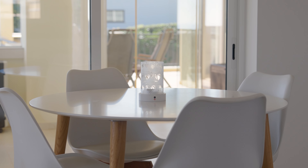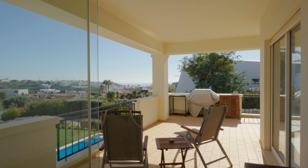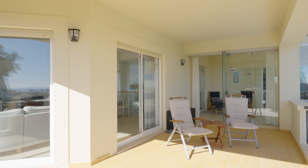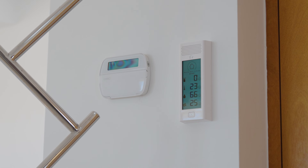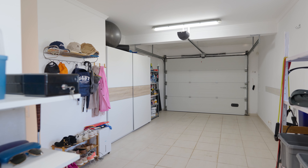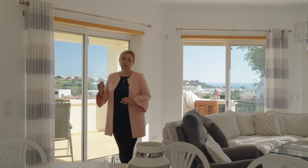Facing southeast, the property is sunlit throughout the day. Some of the features of the villa are solar panels, double glazed windows, two terraces, a glass pool, jacuzzi, three storage rooms, and a craft space in the garage.